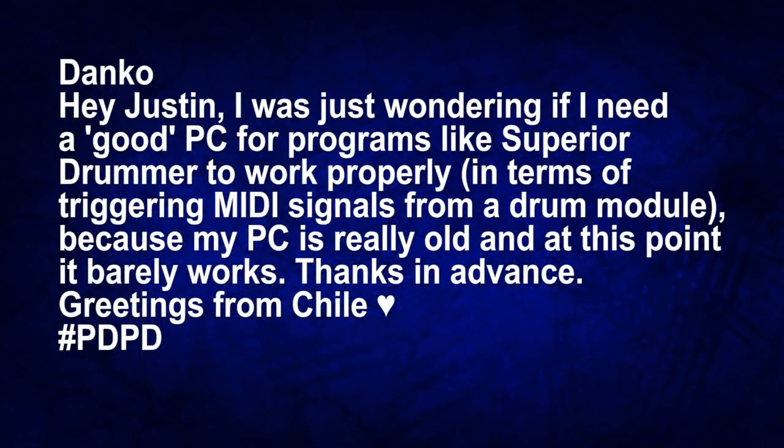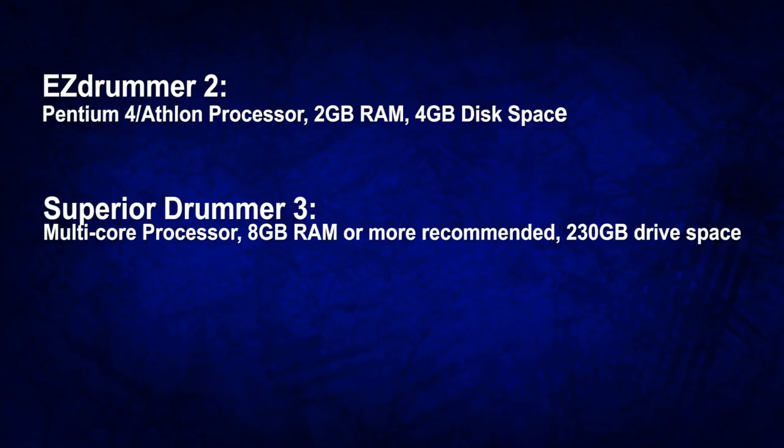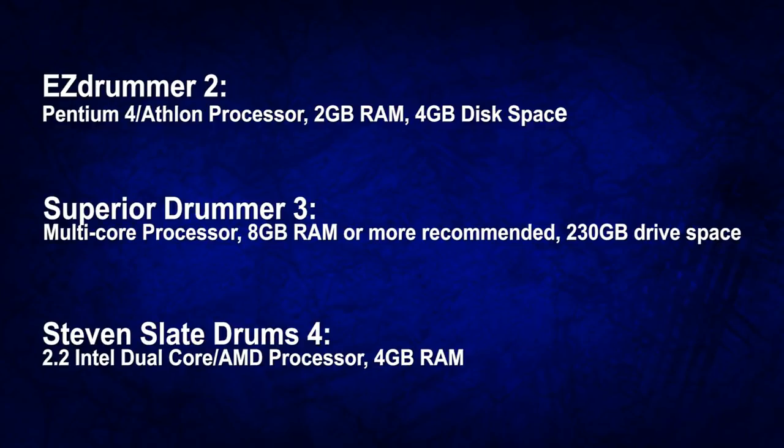The next question comes from Danko who writes: 'Hey Justin, I was just wondering if you need a good PC for programs such as Superior Drummer to work properly, at least in terms of triggering MIDI signals from a drum module, because my PC is very old and at this point it barely works. Greetings from Chile.' This question is kind of nuanced because every program has a minimum PC requirement. You can find the minimum requirements for EZdrummer 2, Superior Drummer 3, and maybe even Steven Slate Drums 4 or 5 on their websites.